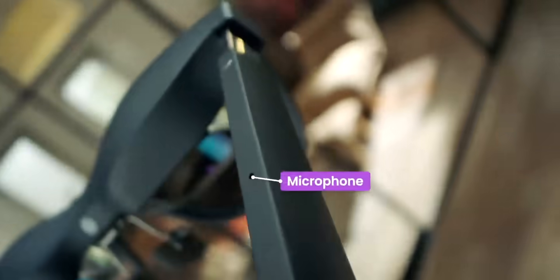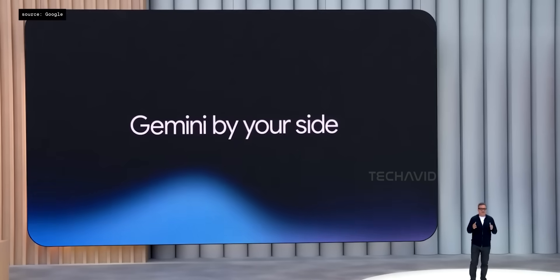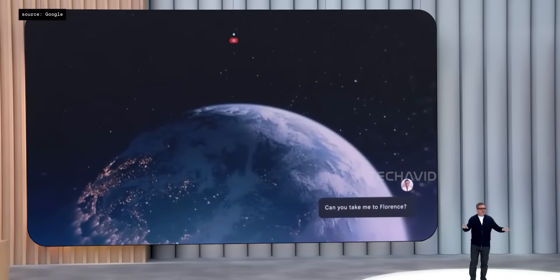X-Rail's current XR lineup primarily runs on Nebula, but for Project Aura, they've gone with Google's Android XR platform instead. That means deeper integration with Google's ecosystem and, of course, Gemini AI.